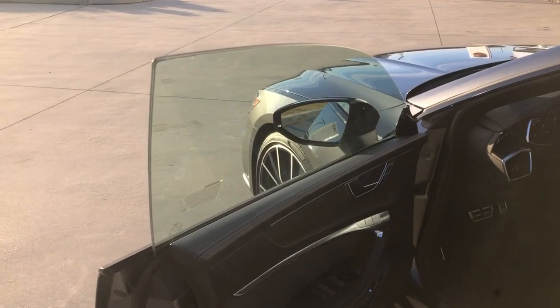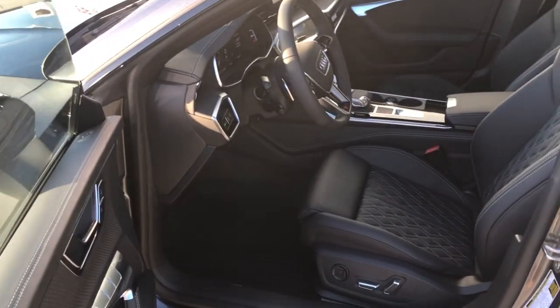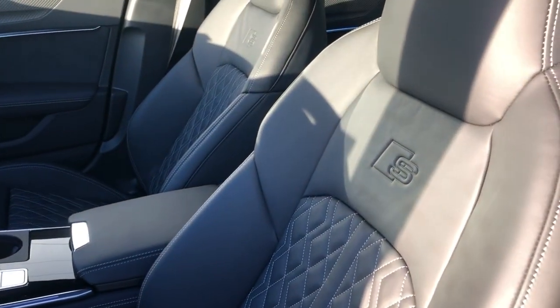On the S7, you're going to have frameless doors. This is the Prestige, so it is dual pane. Very, very nice diamond-stitched seating, and you've got your S logo embossed there.